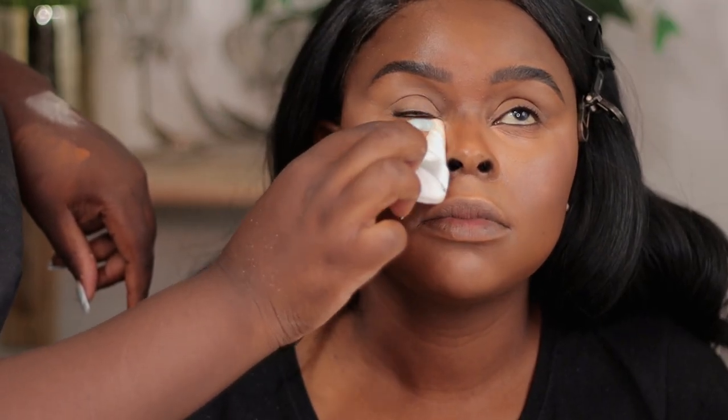I'm using the Banana Bread setting powder from Huda Beauty — I'm just setting that concealer all around.